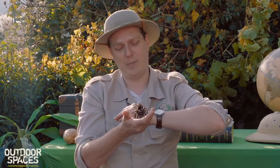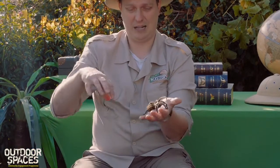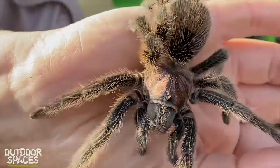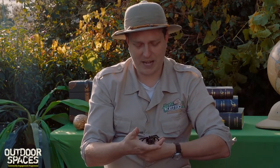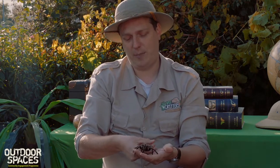Lots of people think tarantulas make giant big webs because they're big spiders, but they don't — they're too heavy and would break those webs. What they do is live down a little burrow and put a small web outside that burrow. They sit in the burrow and wait for tiny vibrations until their prey hits that web. Then they jump onto their prey, grab hold of it with their pedipalps, and wrap it with silk.